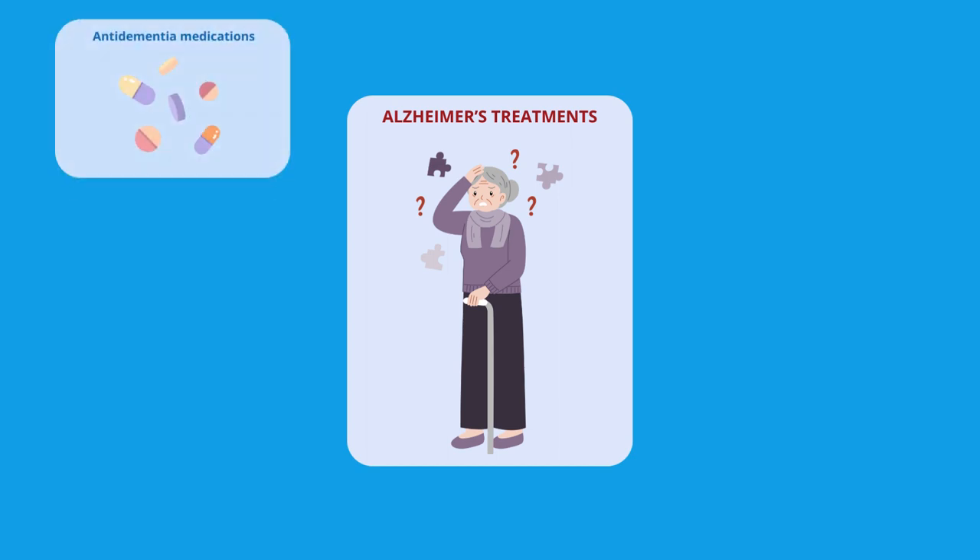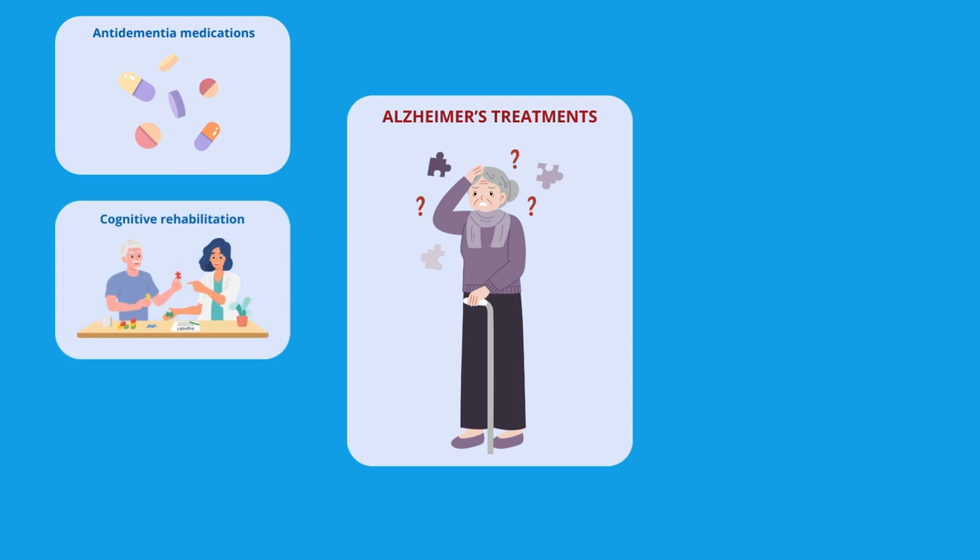including anti-dementia medications that aim to slow down the progression of the disease and also have effects on the neuropsychiatric symptoms of the condition. Cognitive rehabilitation is an approach, especially in the early stages of the disease, through exercises aimed at training memory, attention, and other cognitive functions.